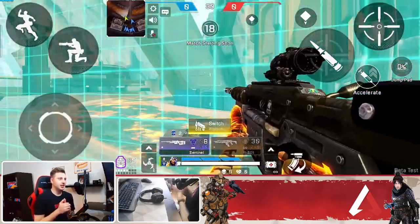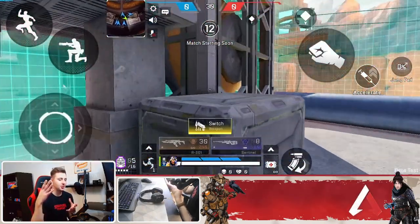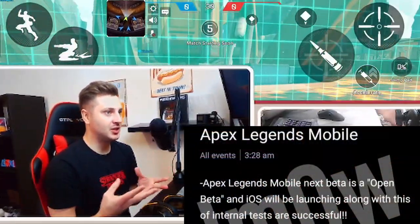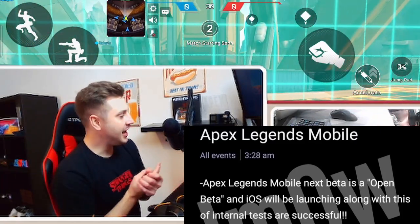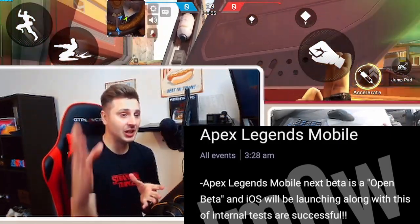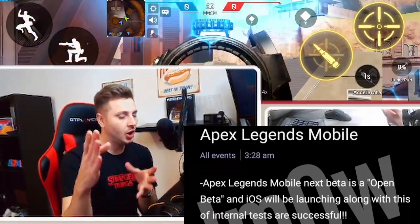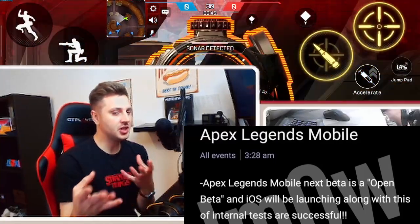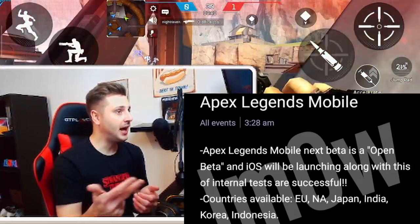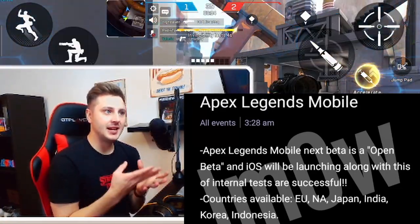I would make you guys a tutorial on how to get into the private beta, but it seems as though the applications have now finished. But don't worry, because what I'm about to show you next will blow your minds. Check out this image right here that me and Imo found regarding the next phase for Apex Mobile. Starting from the top, Apex Legends Mobile: the next beta is an open beta, and it will include the iOS version. So get your iPads, get your iPhones ready — but only if the internal tests are successful. The countries included in this next open beta are EU, NA, Japan, India, Korea, and Indonesia. This will pretty much be all of the servers in the game available to play on.